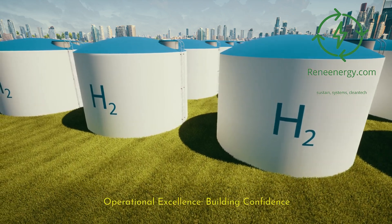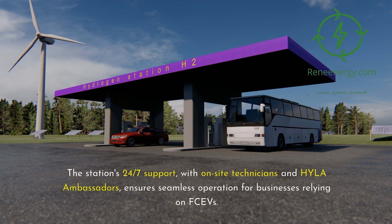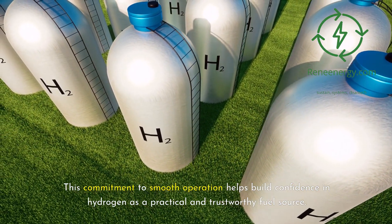Operational excellence builds confidence in hydrogen. The success of the hydrogen economy depends on reliability. The station's 24/7 support, with on-site technicians and Hila ambassadors, ensures seamless operation for businesses relying on FCVs. This commitment to smooth operation helps build confidence in hydrogen as a practical and trustworthy fuel source.